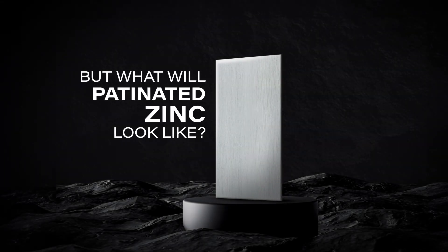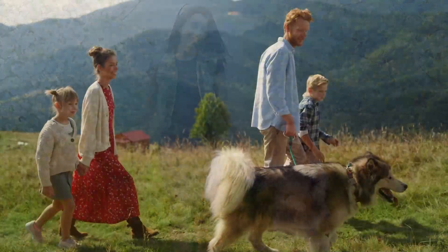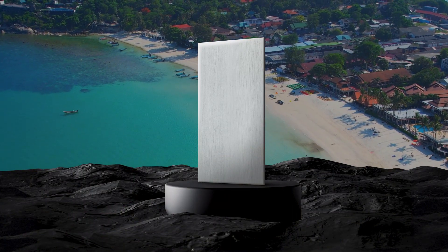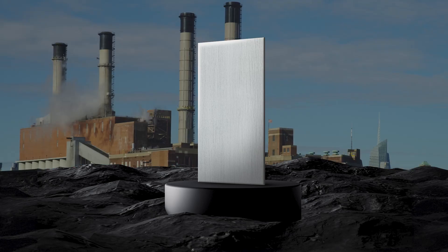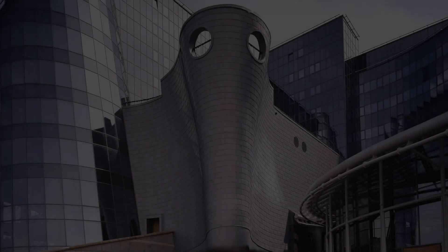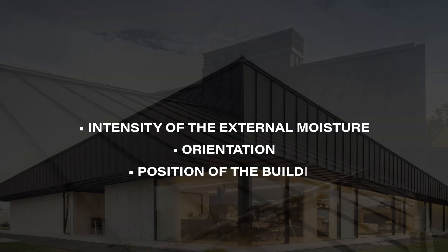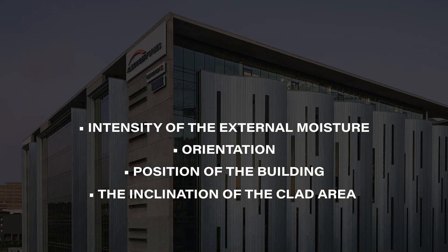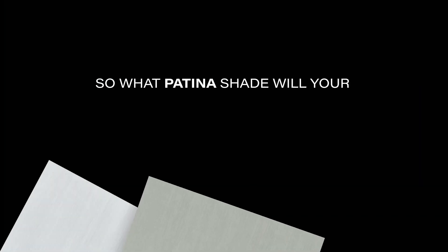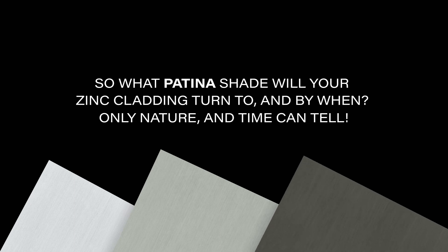But what will patinated zinc look like? As humans, our environment and experiences shape the kind of people we become — the element of zinc is exactly the same. The patina on zinc in a coastal area, in an industrial area, in a humid or dry area would all differ from each other. Depending on the intensity of external moisture, orientation and position of the building, and the inclination of the clad area, the patina process can take months or years to form. So what patina shade will your zinc cladding turn to and by when? Only nature and time can tell.